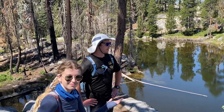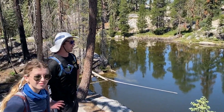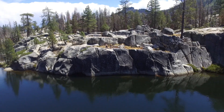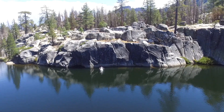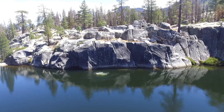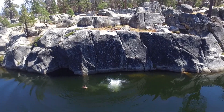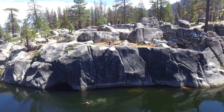As you can see, we've made it to beautiful Sword Lake. It's beautiful. It's a lake. Great jump. Great jump.